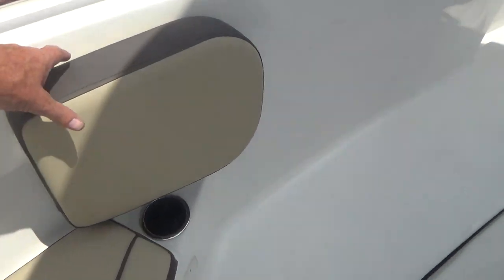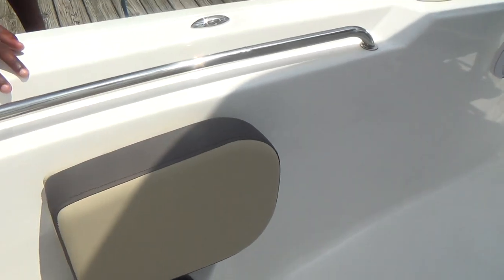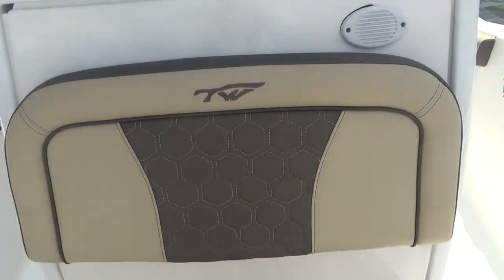You have storage underneath all of your seats on both port and starboard, and there's a filler cushion that goes there. The side cushions pop out to allow for a backrest for your passengers.